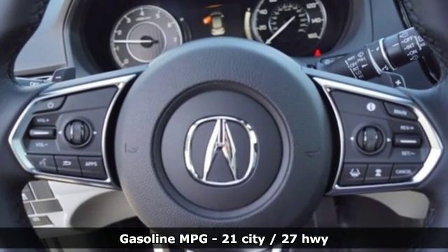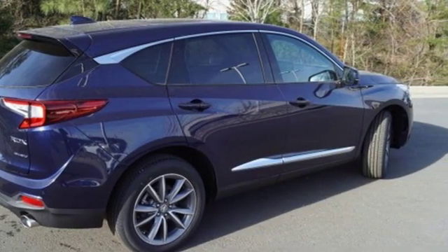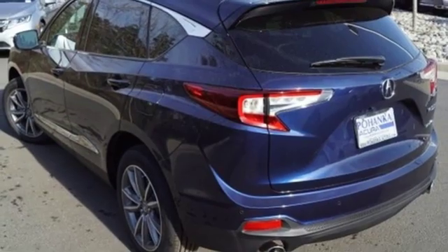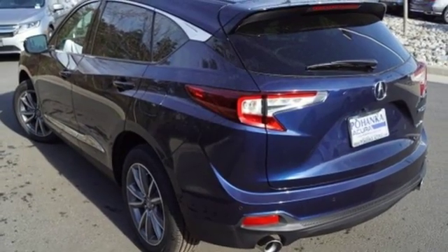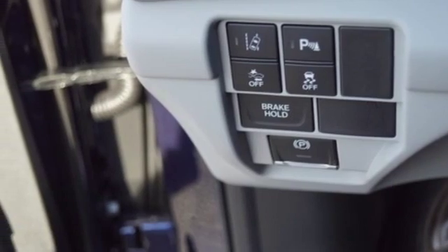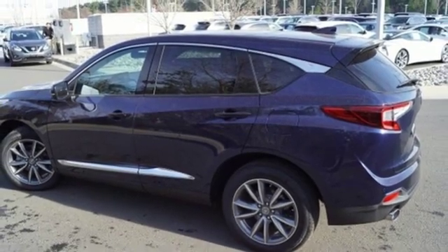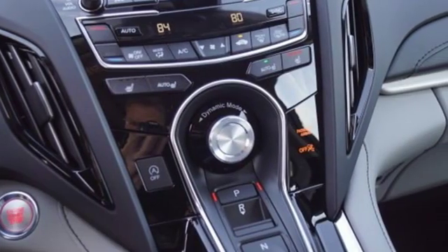Integrated navigation system with voice activation, power heated mirrors, front heated leather bucket seats, auto dimming rear view mirror, doors and push button start proximity key, dual zone climate control, turbo inline four cylinder engine, power sliding and tilting sunroof, gas pressurized shocks and automatic transmission.